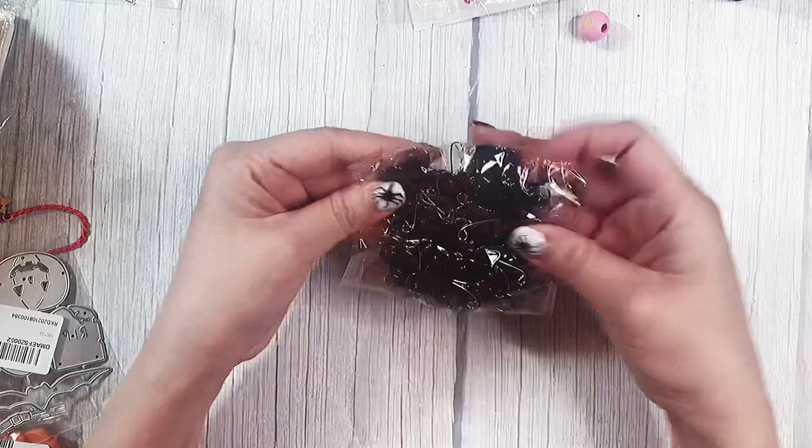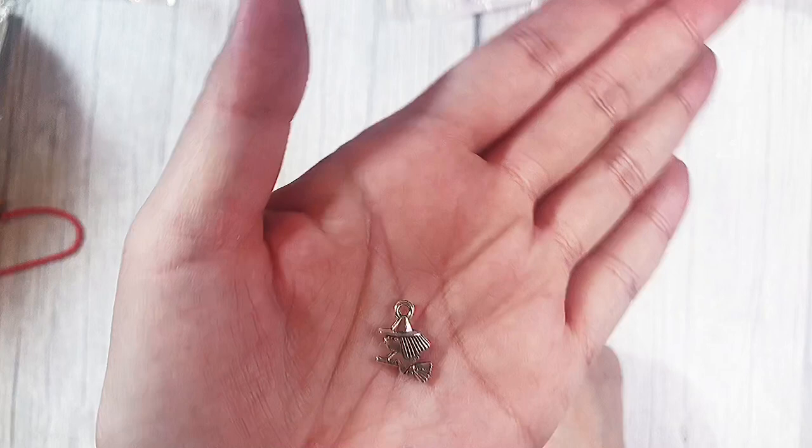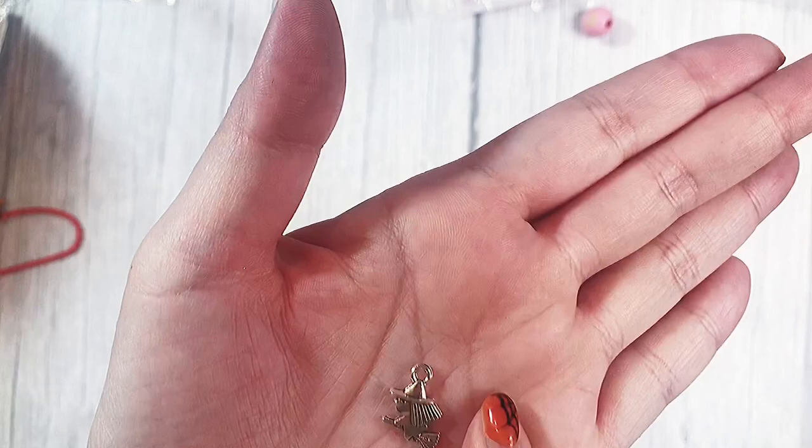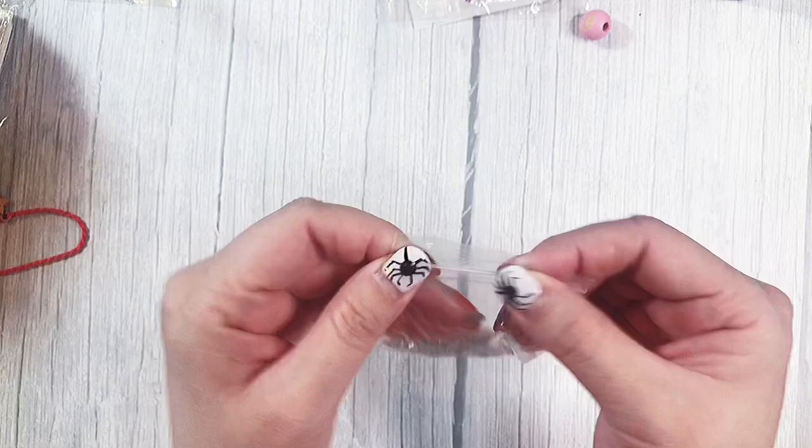The next charms I found were these tiny little witch on a broomstick. You can see here compared to the size of my pinky nail — she is really, really tiny. She only came in the silver, and I don't want her in the gold, but I think I'm going to try to either paint her, use a color marker, or maybe even embossing powder to make it gold.